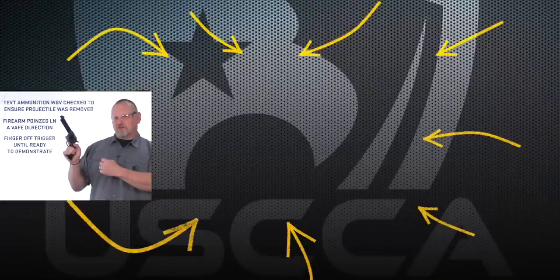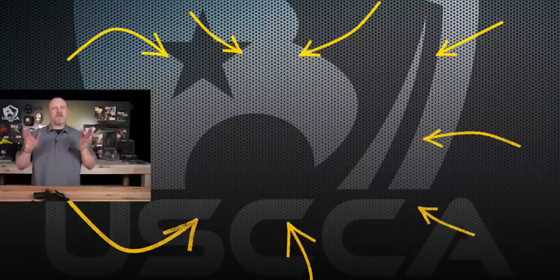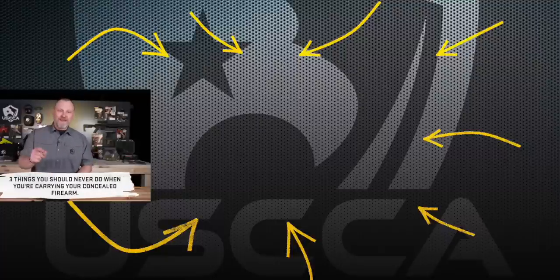Want to know the three biggest mistakes when carrying a handgun? Click on the video next to me to reveal all three mistakes — mistake number two may shock you. Everybody has their own cardinal rules for carrying a gun, but I'm going to give you three things you must never do.